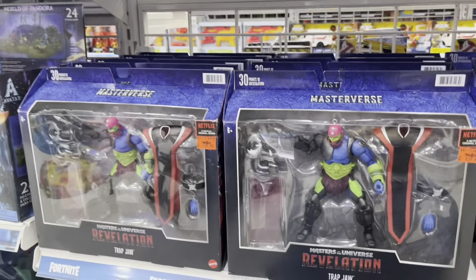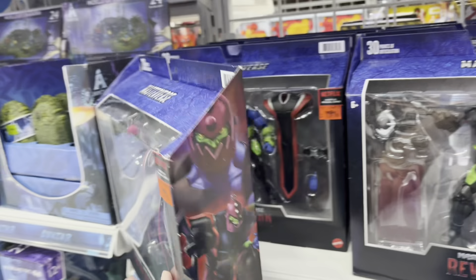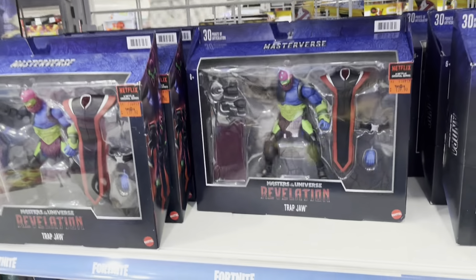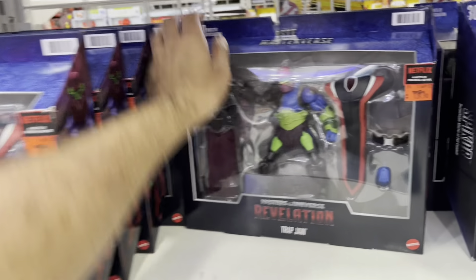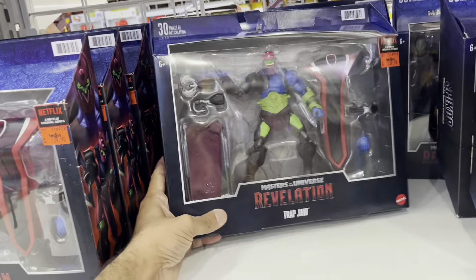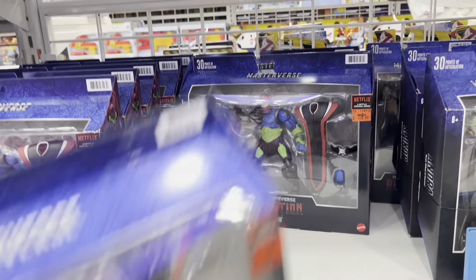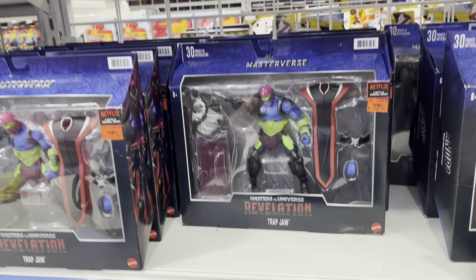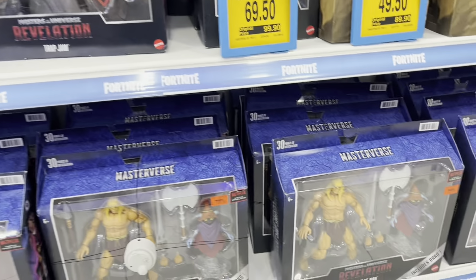Here's the Target exclusive Trap Jaw from Masterverse that actually made it down to Malaysia somehow, months later. Just look at the amount of stock they have on hand. It's been this way for about two months now. There's about 10 units of Masterverse Trap Jaw right here in this section alone. You'd think this would be scooped up, but they're all still here.